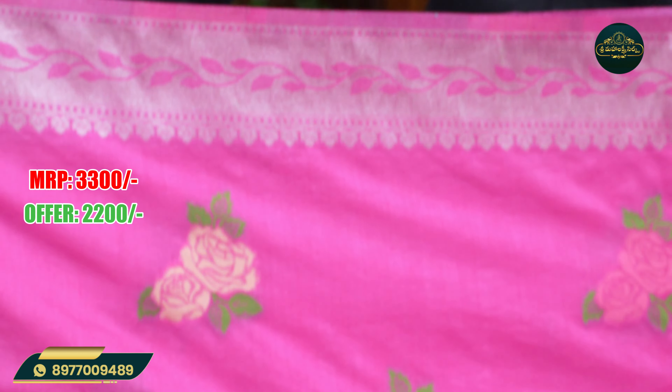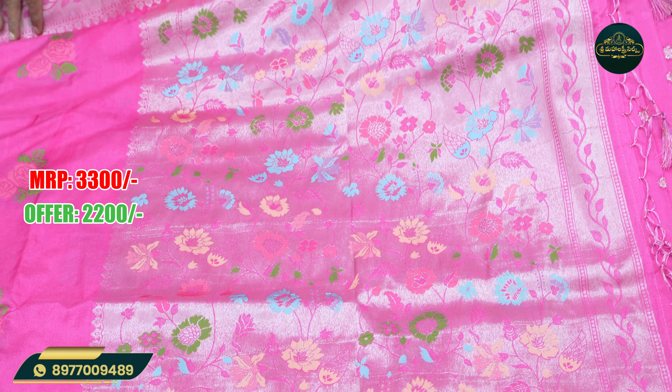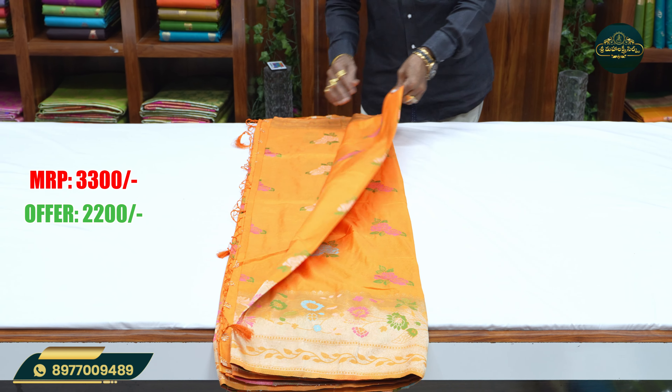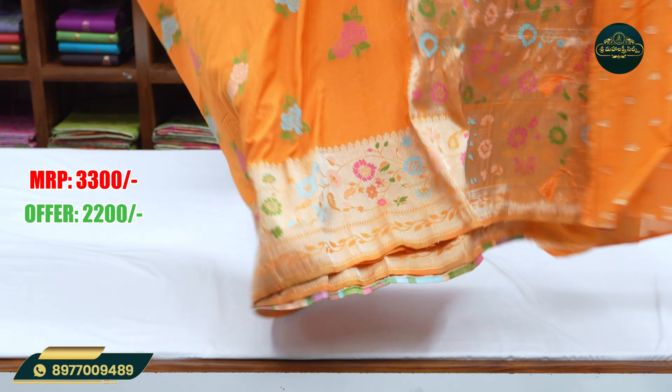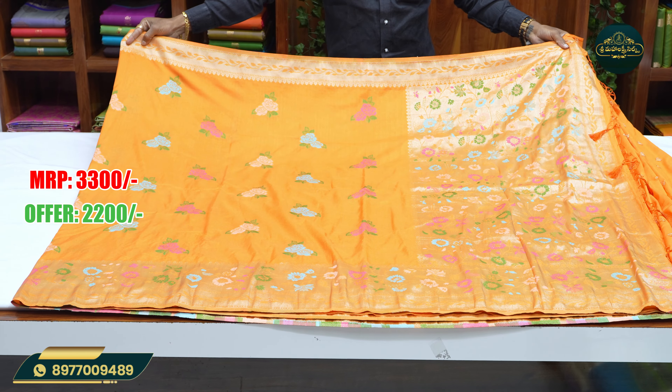This is 2,200 rupees. This is the mint color saree. This is orange.